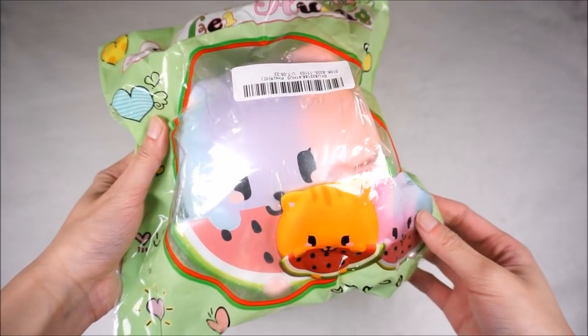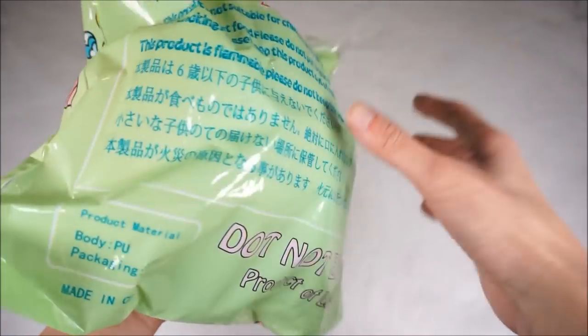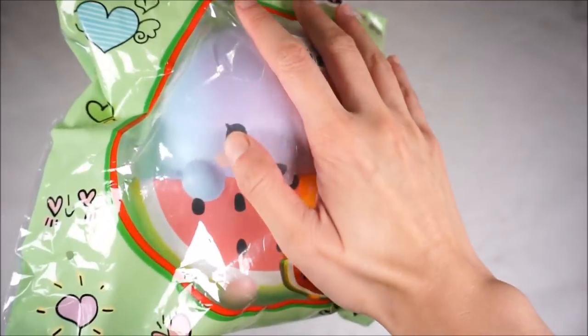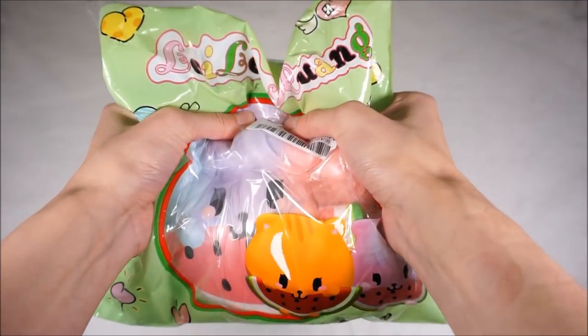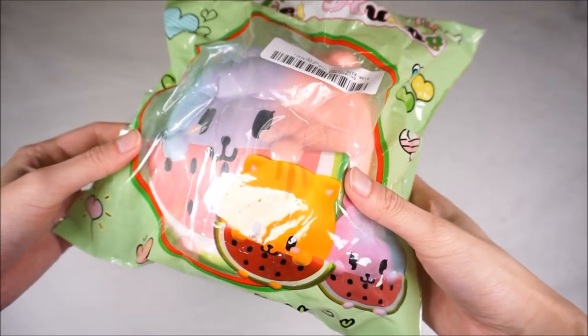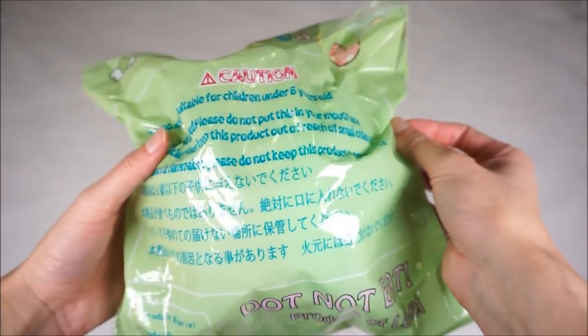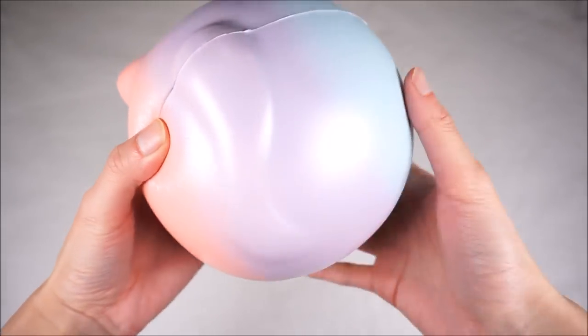So the first thing we have here is this jumbo cat holding a watermelon and this is by the brand Lele. And it says do not eat, love the cat, and it is super huge - it's the size of my hand. And it comes in two different types of colors, the rainbow one and this regular color. It is a really huge squishy and it's super pearlescent all around.